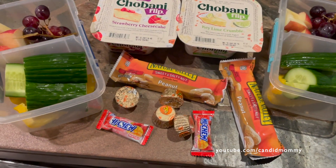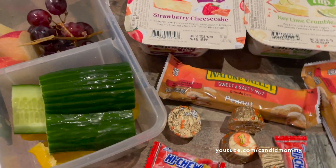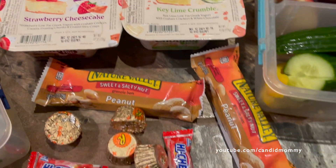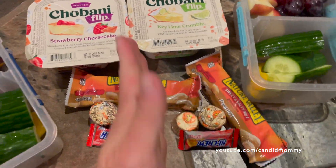Here's what the boys have in their lunches today. Over here we've got bell pepper, cucumber, apple, and grape — basically all the produce we have right now — along with a yogurt for each of them, a granola bar, and then a couple of Reese's and a Hi-Chew.